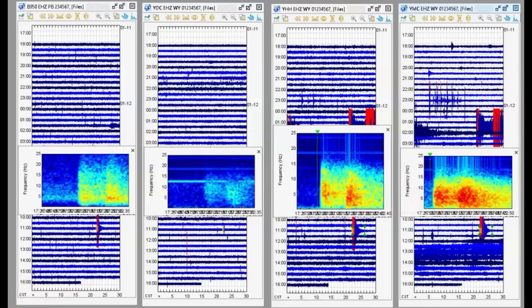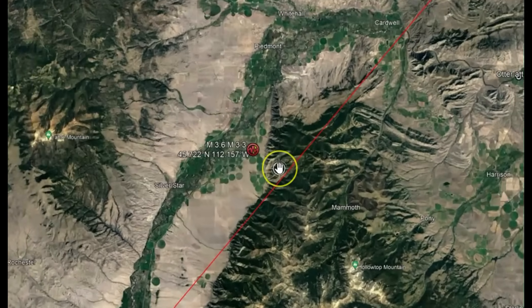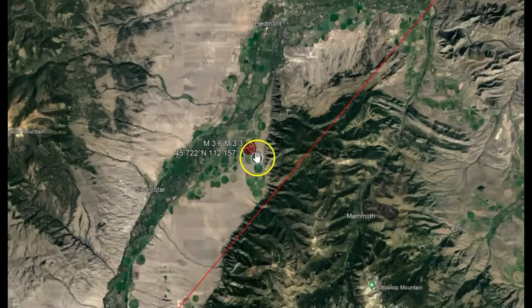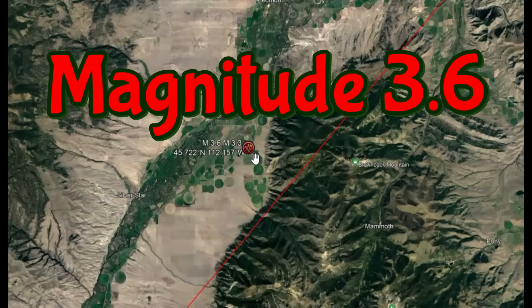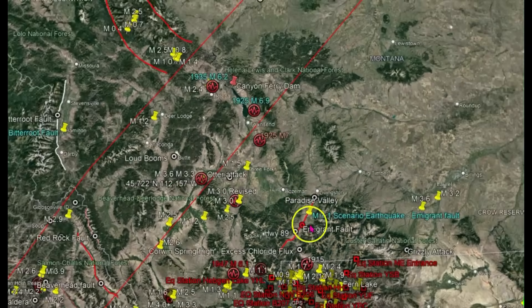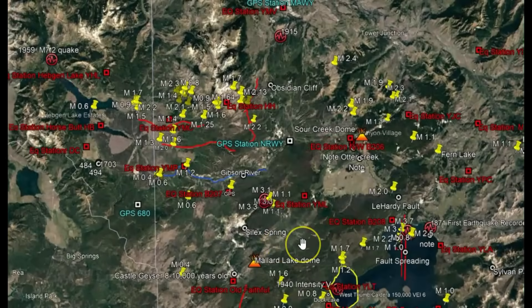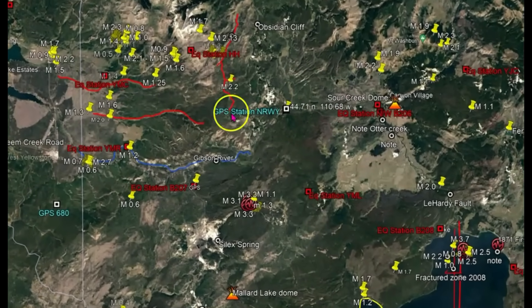Let me show you where the earthquake occurred right there. I got a message on Twitter from one of my followers — they live in Helena, Montana, and they felt it there. USGS says it's a 3.3, but it was a 3.6, maybe almost a four, a little bit larger. So let's bring this out and we'll go over to Yellowstone and I'll show you the monitors that picked it up the greatest.